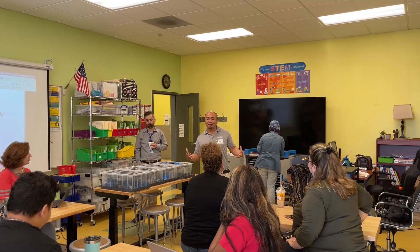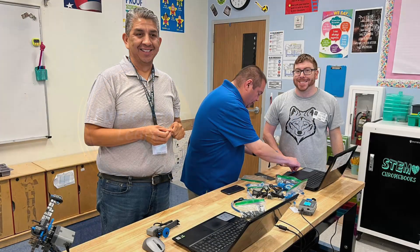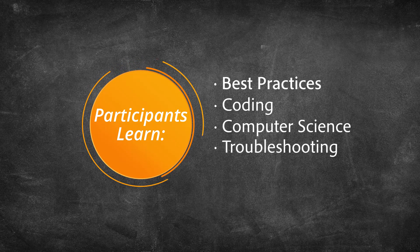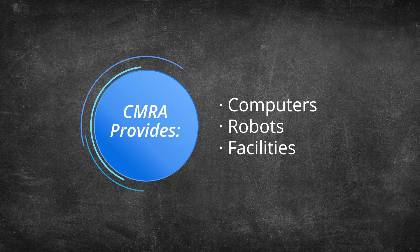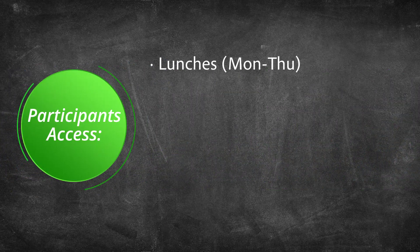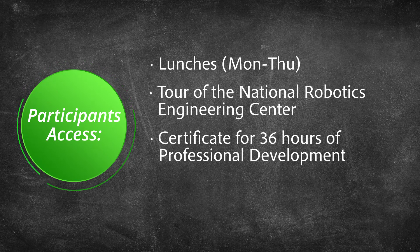Teachers and coaches who attend the week-long training are guided by experienced Carnegie Mellon Robotics Academy trainers to dive deeper into research-based best practices, coding, computer science, troubleshooting, and pedagogy with robots. They use our computers, robots, and facility to work through lessons from a student's perspective before discussing how those lessons might play out in their own classrooms. Delicious lunches are provided Monday through Thursday, along with a tour of the National Robotics Engineering Center and a certificate for 36 professional development hours.